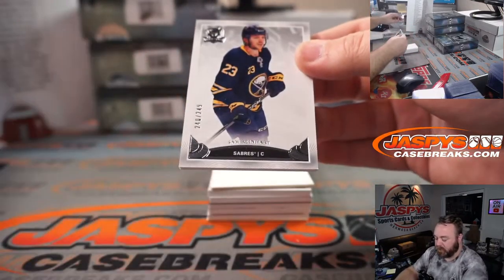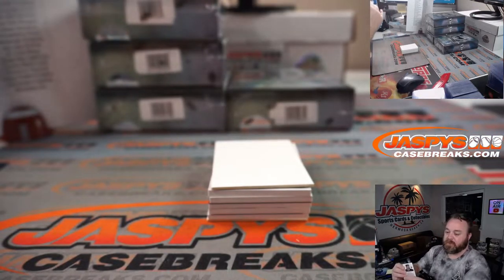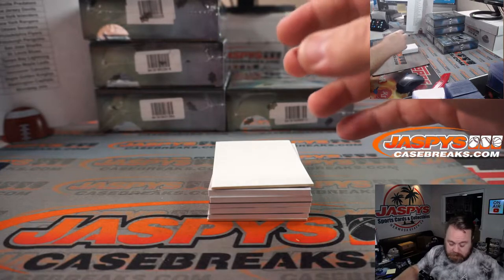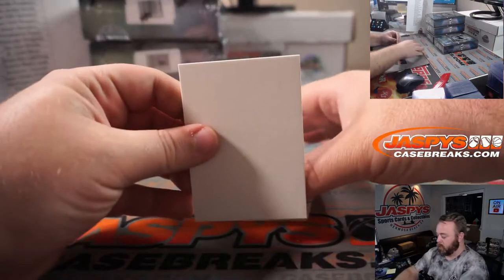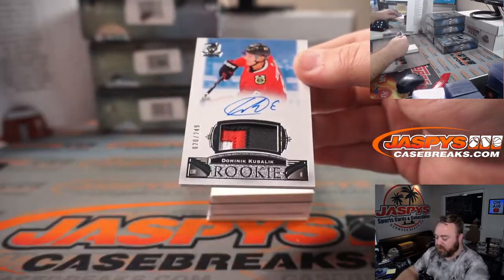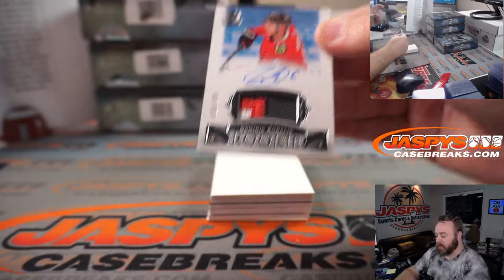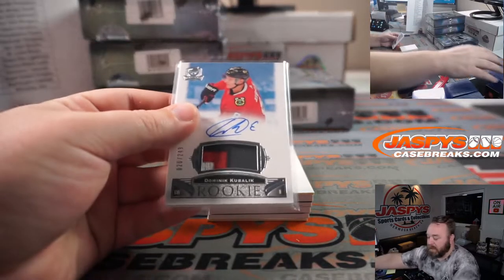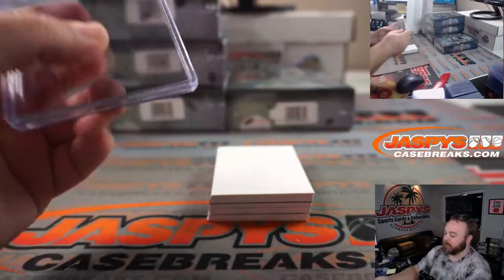Sam Reinhart, 240 out of 249 for the Buffalo Sabres — Jorah. Nice three-color, 20 out of 249, Dominic Kubalik patch auto for the Blackhawks and Sean Maddox.